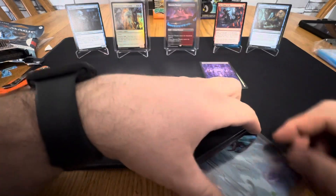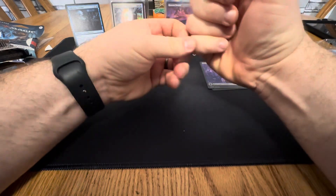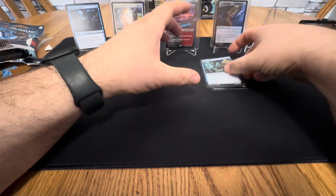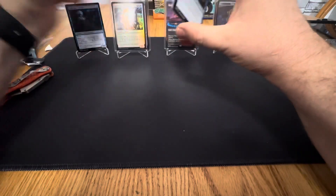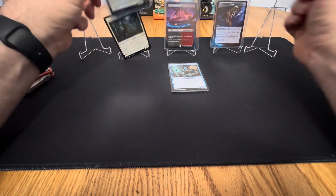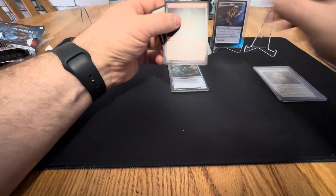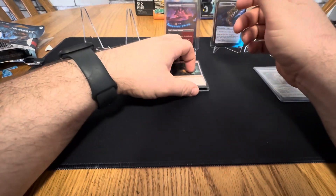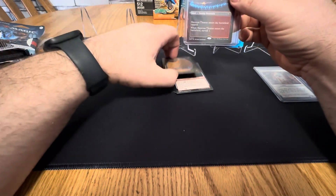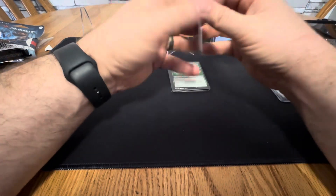If you enjoyed this video, let me know and I'll go get some more Magic cards. Maybe we'll make a trip and open some cards with my brother. Thanks for watching. I don't pretend to know anything about Magic cards. What I do like about them is that they're all the same size. But this land is really freaking cool. You all take it easy, bye.